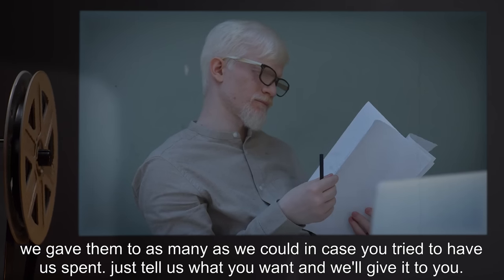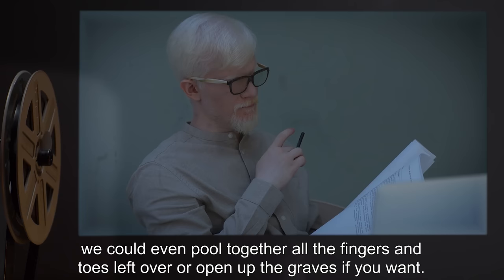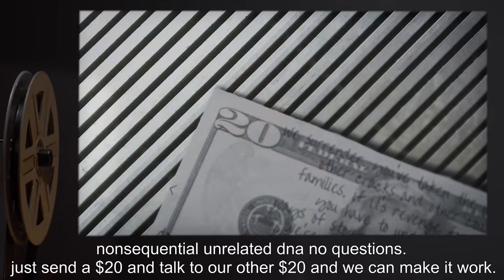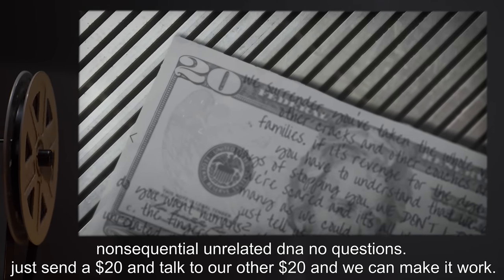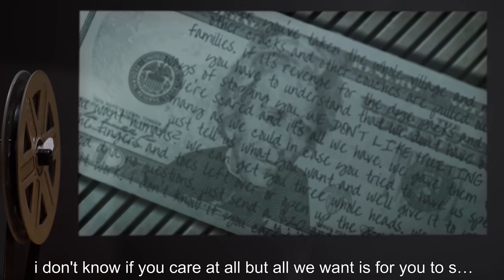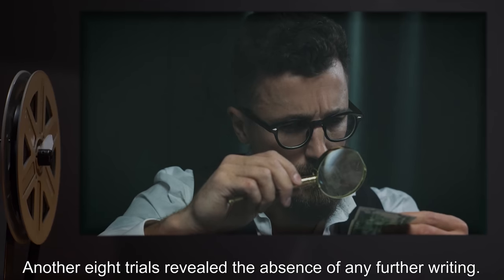Just tell us what you want, and we'll give it to you. Do you want humans? We can get you three whole heads. We could even pull together all the fingers and toes left over, or open up the graves if you want. Non-sequential unrelated DNA. No questions. Just send a $20 bill and talk to our other $20 bill and we can make it work. I don't know if you care at all, but all we want is for you to s— Another eight trials revealed the absence of any further writing.